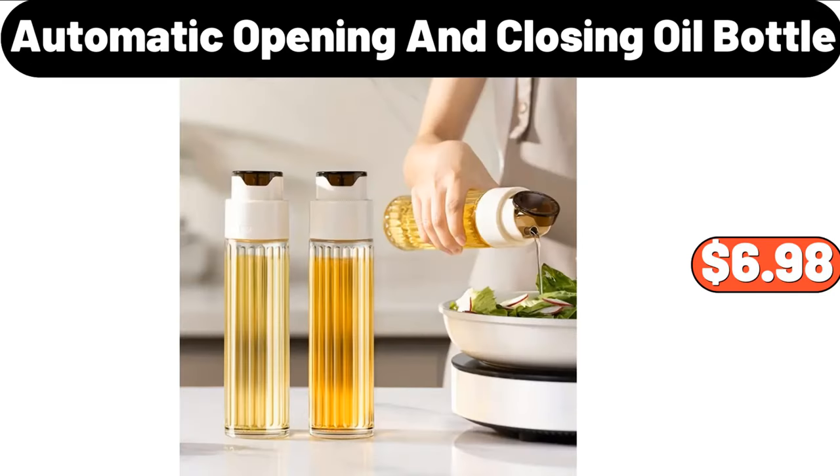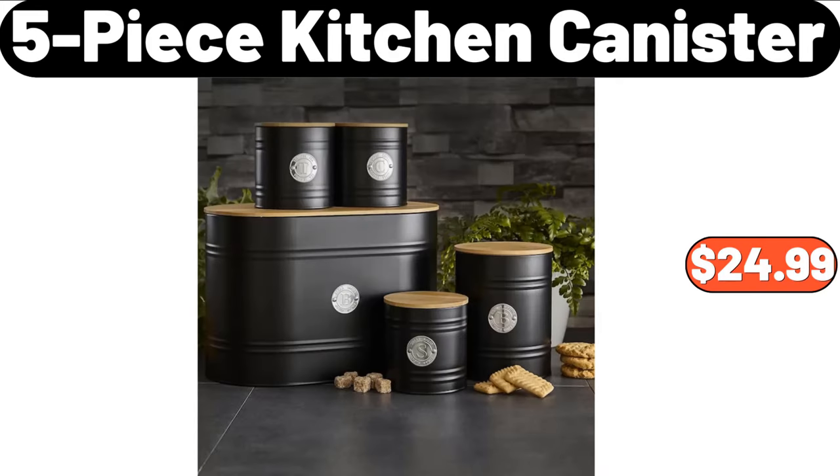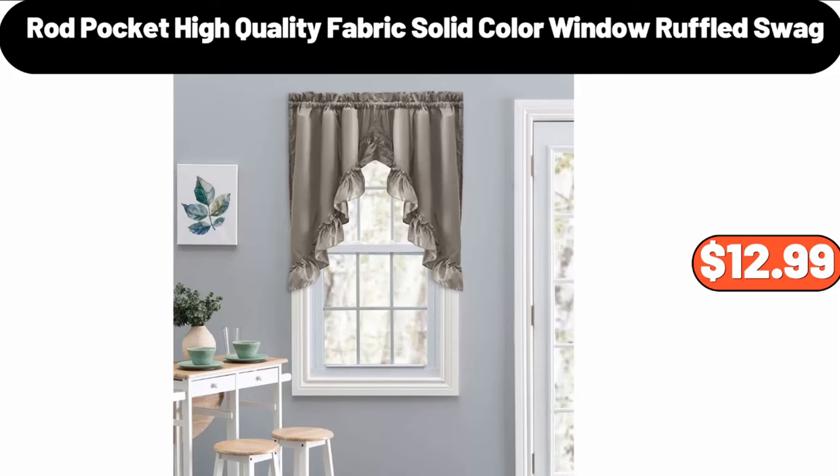Automatic Opening and Closing Oil Bottle, $6.98. Cork Lid Natural Scented Candles in Frosted Jars, $11.99. 5 Piece Kitchen Canister Set, $24.99. Rod Pocket High Quality Fabric Solid Color Window Ruffled Swag, $12.99.